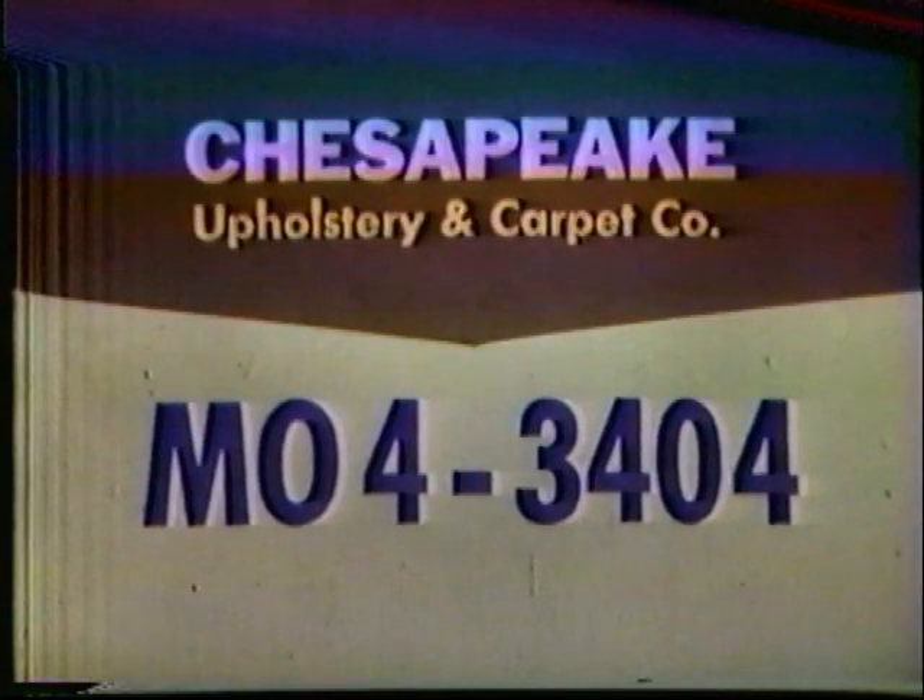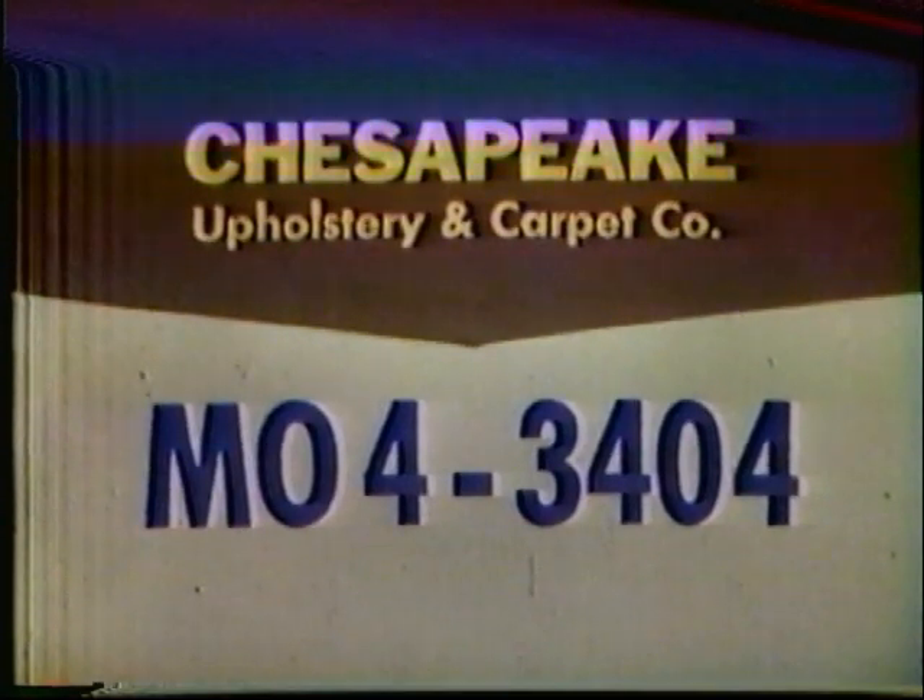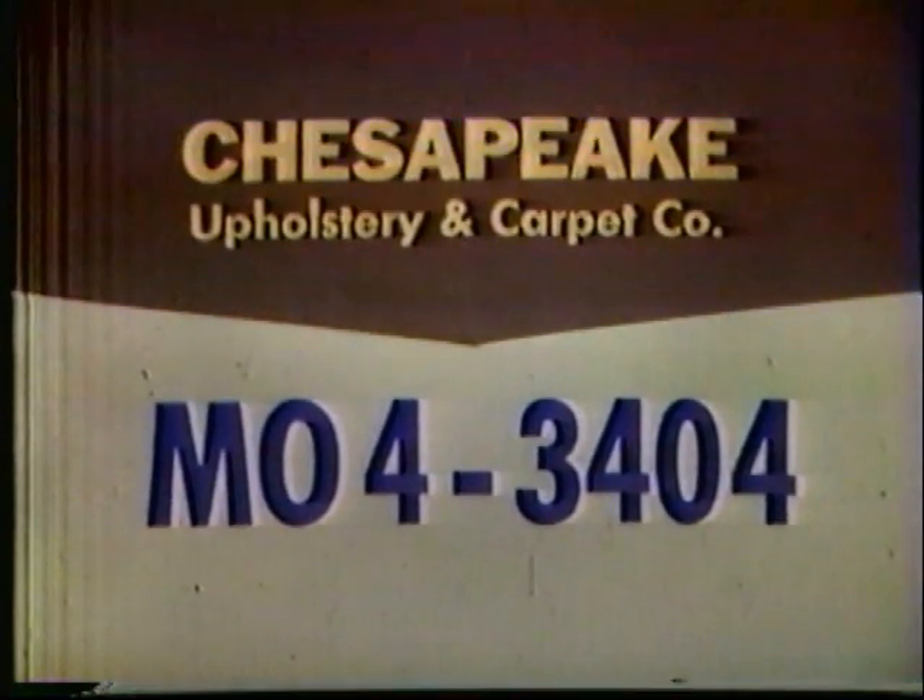Call Chesapeake Upholstery and Carpet Company now for a free estimate, no obligation. Mohawk 4-3404, Mohawk 4-3404. Get full-time furniture protection — enjoy Chesapeake living.